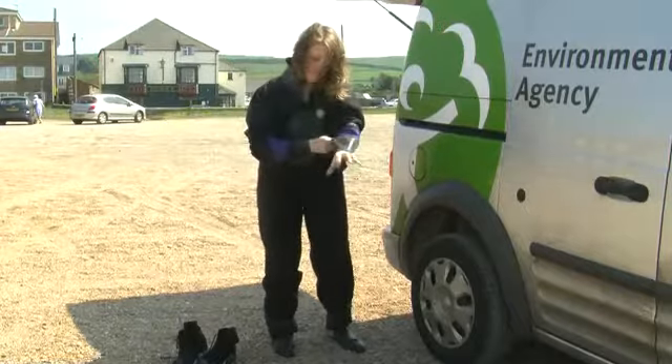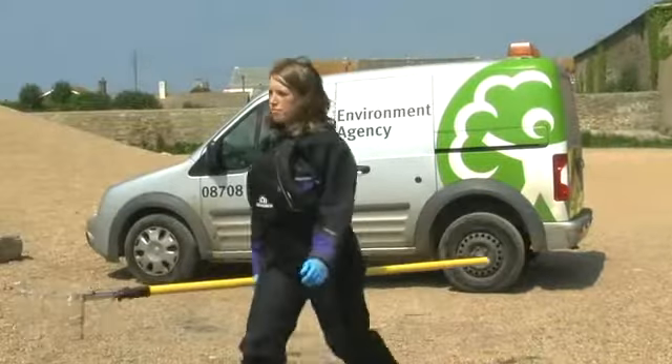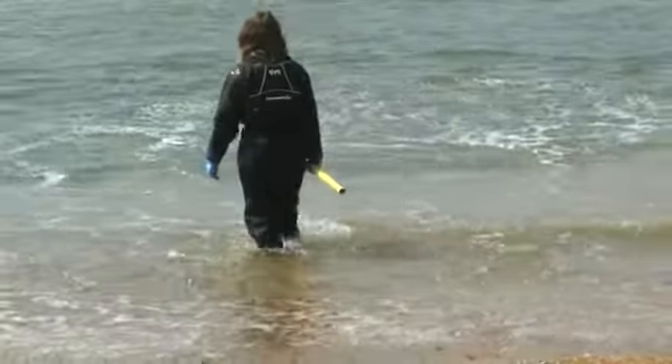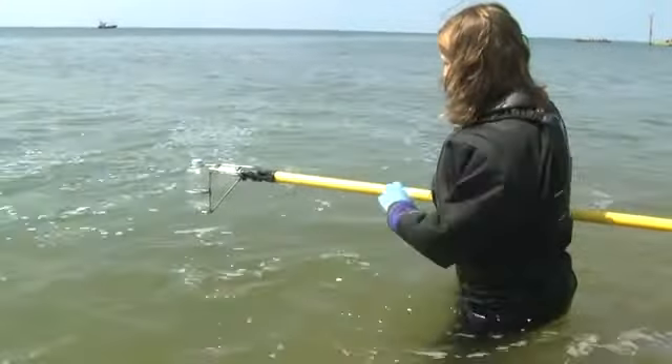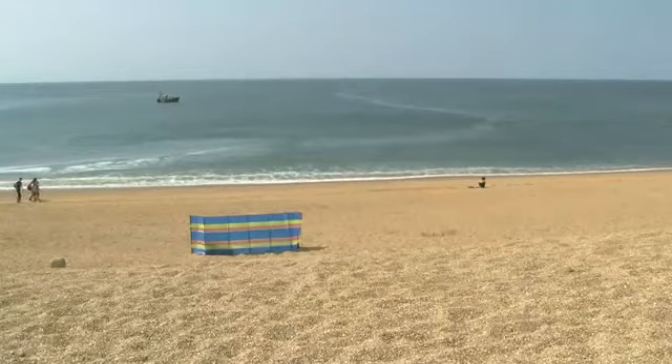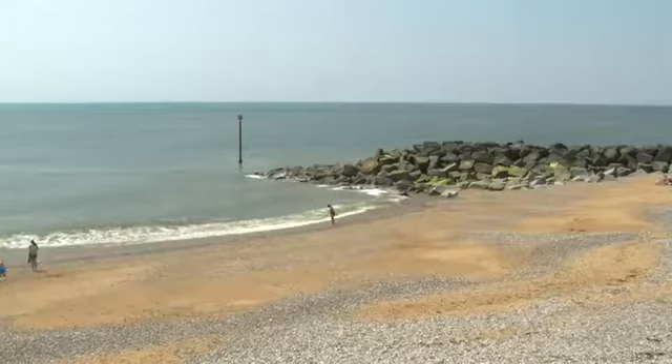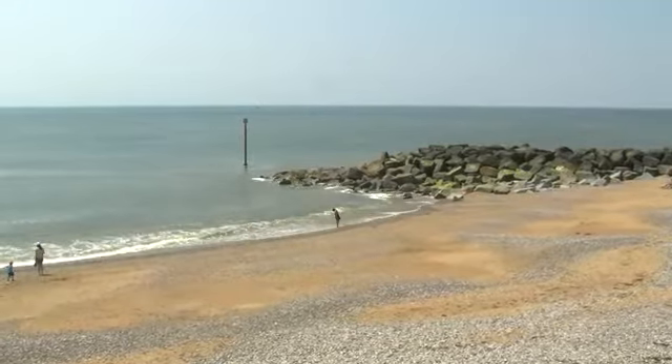Hi, I'm Louise, a sampling collection officer for the Environment Agency. We're here today in West Bay in Dorset to take bathing water samples. It's a great clean beach, but to keep it that way we all need to look after it and all bathing waters so everyone can enjoy them.